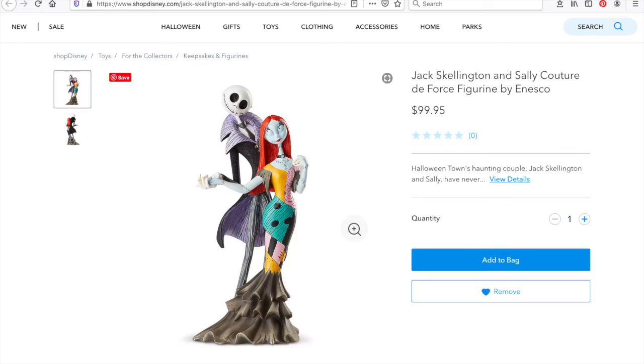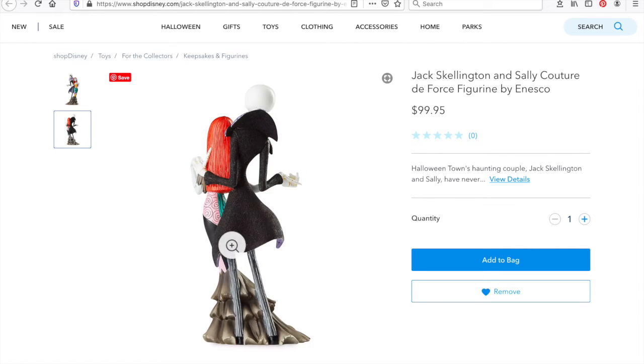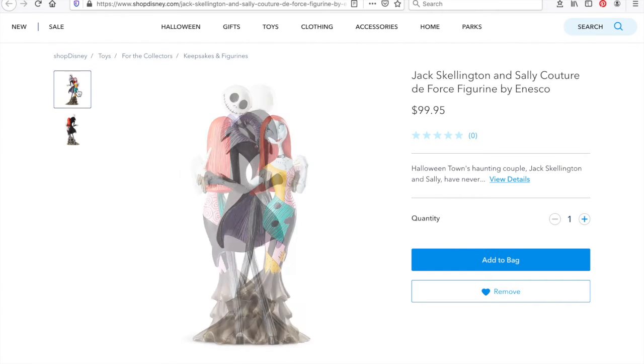Next is Jack Skellington and Sally — it's a Couture de Force figurine by Enesco and it retails for $99.95, which is quite expensive, so this is definitely a collector's item rather than a toy. I love how Sally's dress has been transformed into a lovely mermaid-style dress, almost like a wedding gown. Jack Skellington is holding her and they're dancing, and if you look at the back, Jack's cape looks very flowy. I just love the couture details they're able to recreate here.